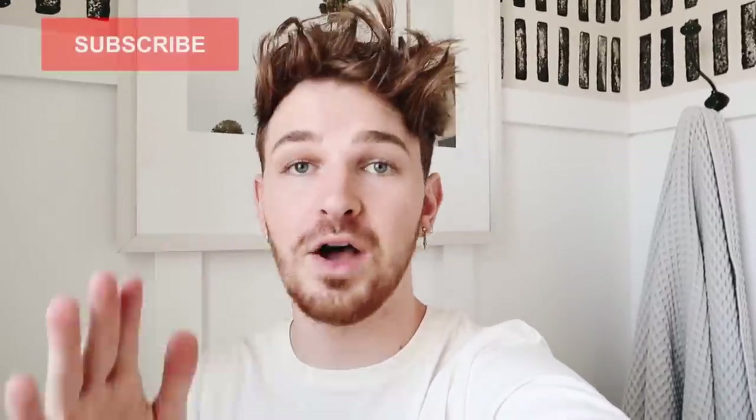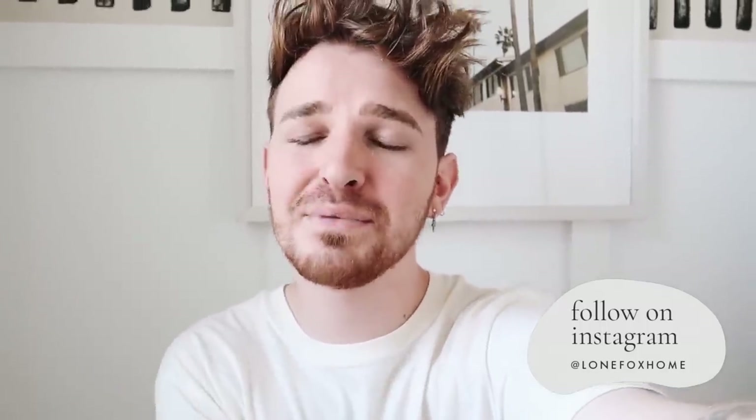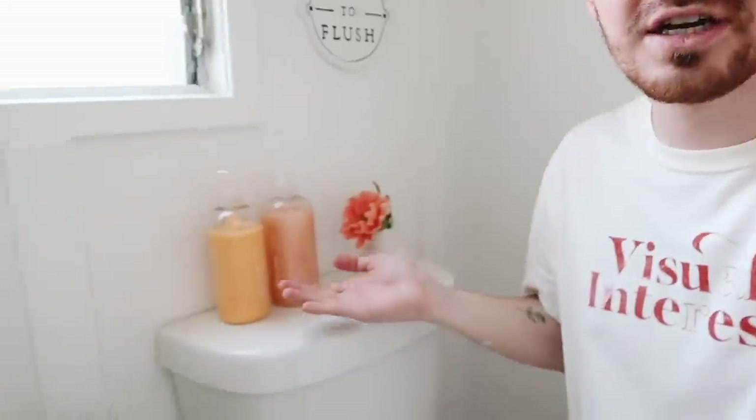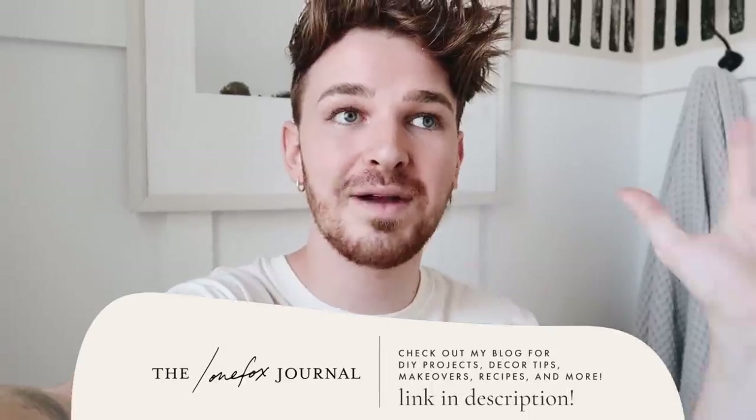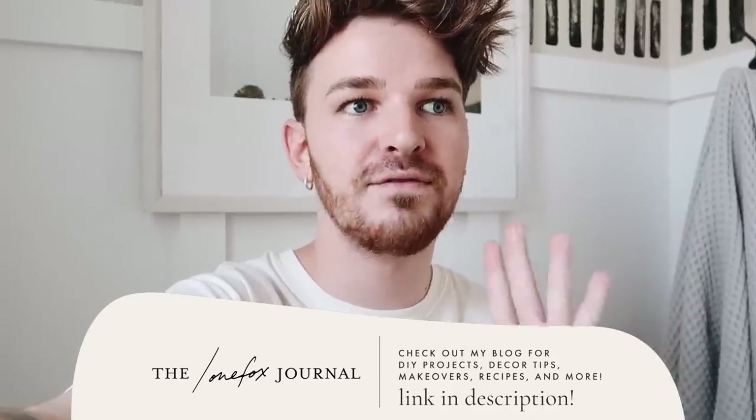Thank you so much for watching today's video. This was a six-day makeover process and it was well worth it. Make sure to subscribe for new DIY and home decor content every single week. A huge thank you to Function of Beauty for sponsoring — I've worked with them before and I'm a huge fan of their customized shampoo and conditioner. Use the link in the description for 20% off your order. I also created a blog post around this entire bathroom makeover with more in-depth detail, links, and photos — I'll link that in the description box too. Bye guys!